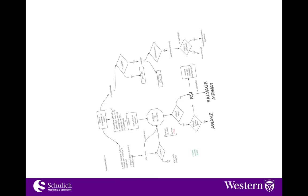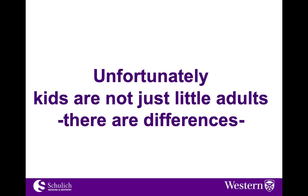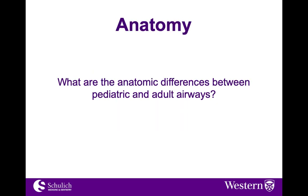Unfortunately, kids are not just little adults — there are differences. So we do need to approach the airway in a slightly different method of thinking. Let's use a few examples to talk about the anatomic differences between the pediatric and adult airway.